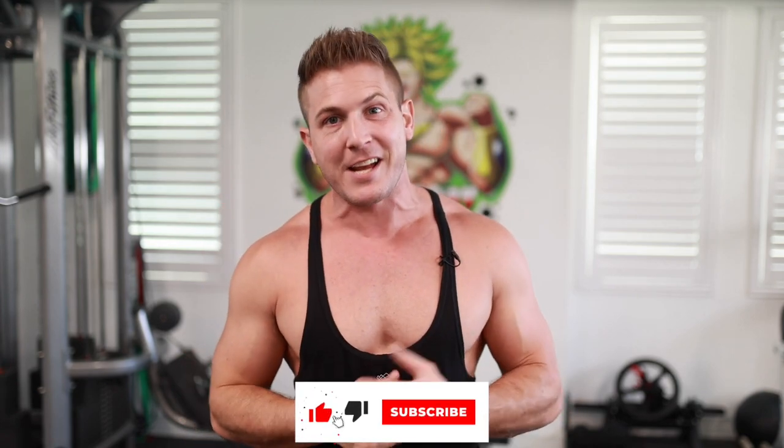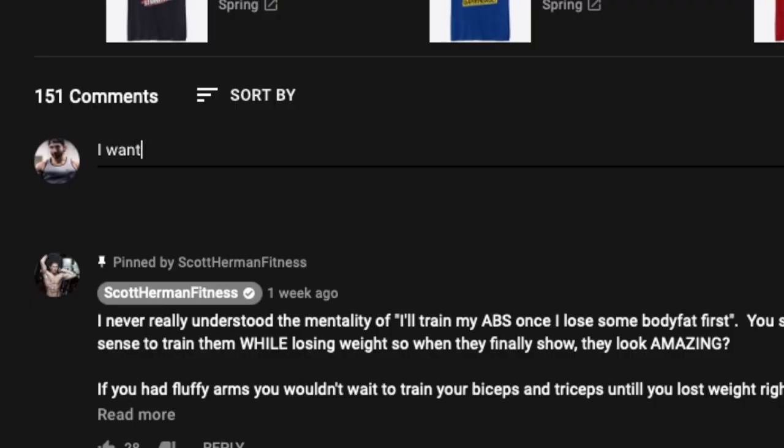Also notice that I never use the word beginner, and that's because the basics apply to everyone. If anything, the longer you train, the more lost you might feel because social media has convinced you that you always need to be switching things up. So let's take a deep breath, refocus and dive right in after you tap that like button and comment below 'I want gains' to help boost the YouTube algorithm.